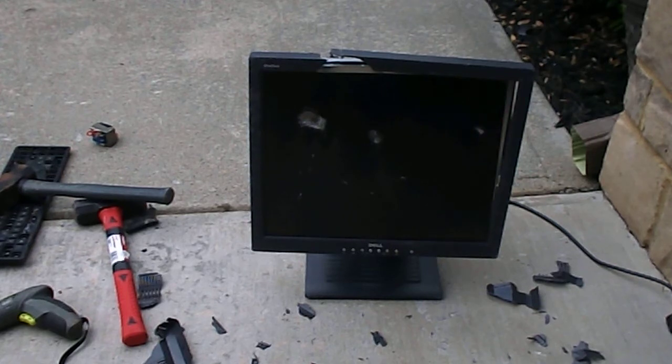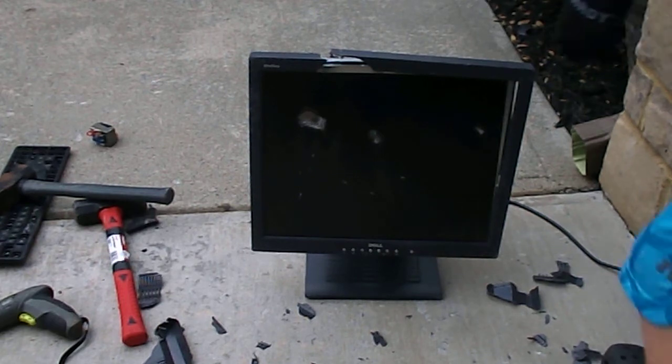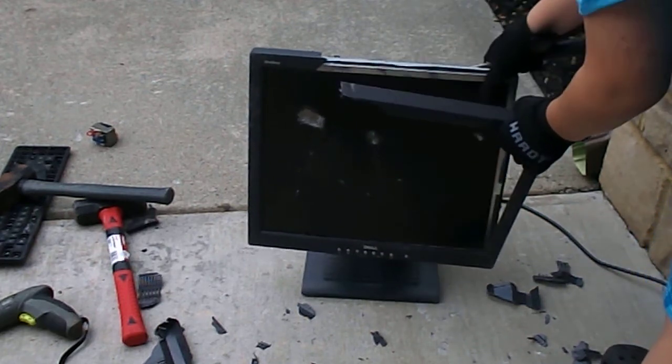In case you're wondering what I'm doing, I'm going to take off the screen so we can get into the internals of it.